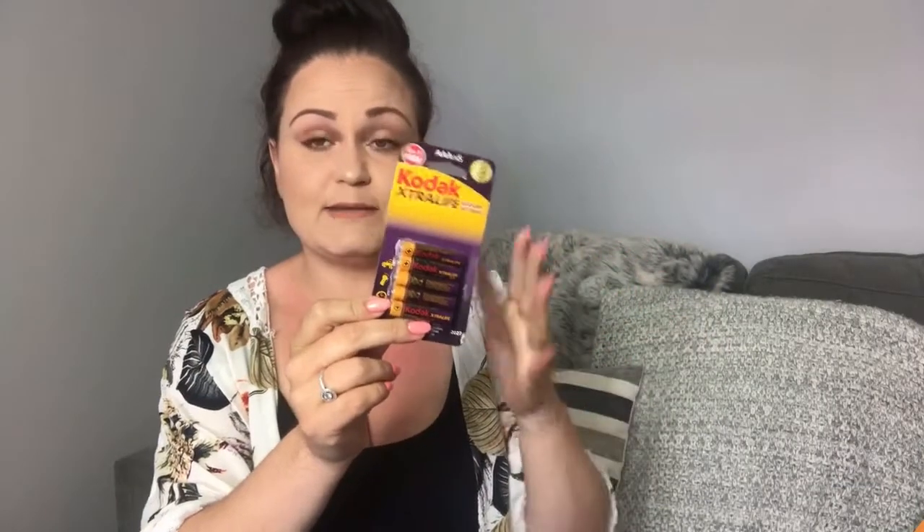Every time I go into the pound shop I always pick up a packet of batteries. With four children we have a lot of toys that need batteries, so I've got a box in my utility room where I stash batteries whenever I see them on offer or in the pound shop.